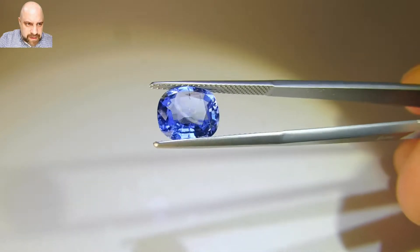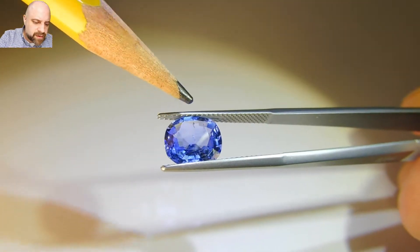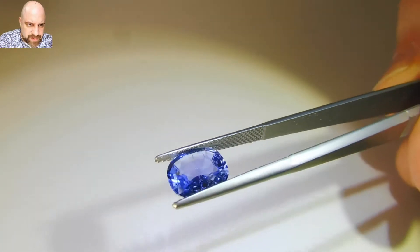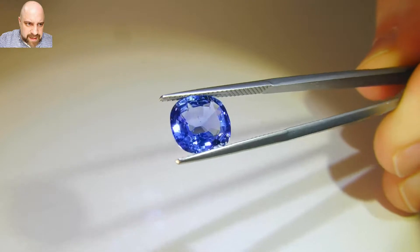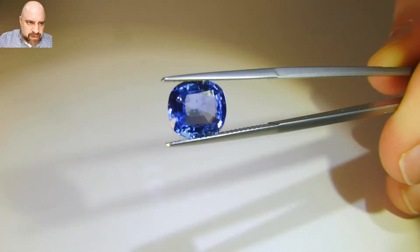If you get at it from the right angle, from that angle you can see it from the front. And there's a little tiny something there that you can see too, if you really look under the crown.